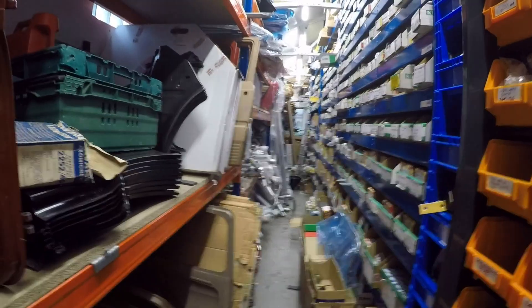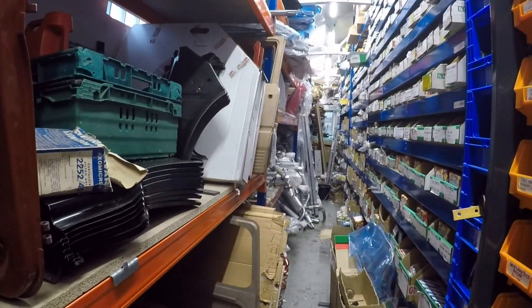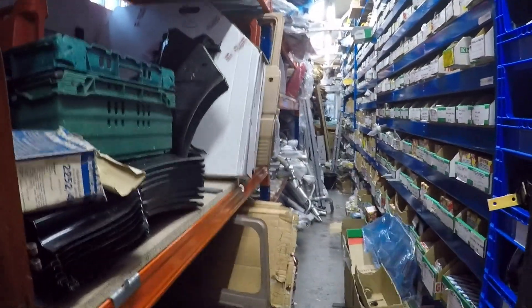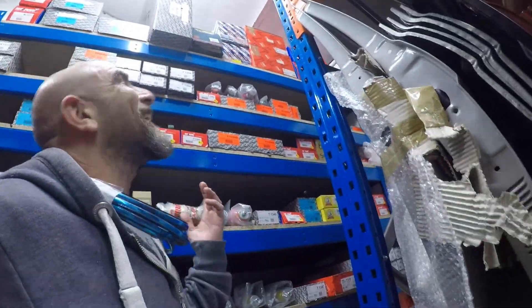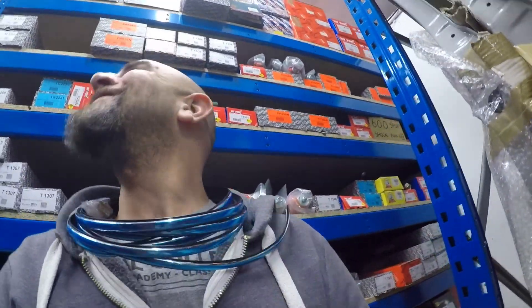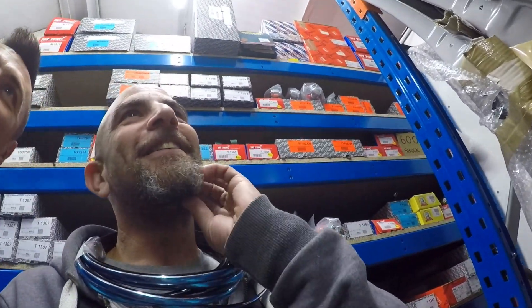And is it just the two of you in here then, you and Connor? My wife works as well — keeping it in the family. It's like properly an Aladdin's cave of all things here. It is — this is a collection of 20, 30 years worth of stuff.